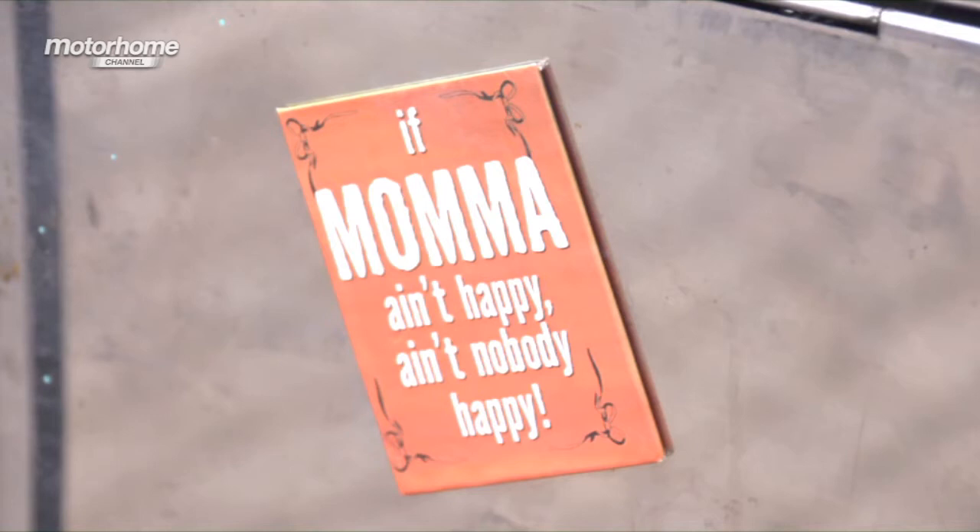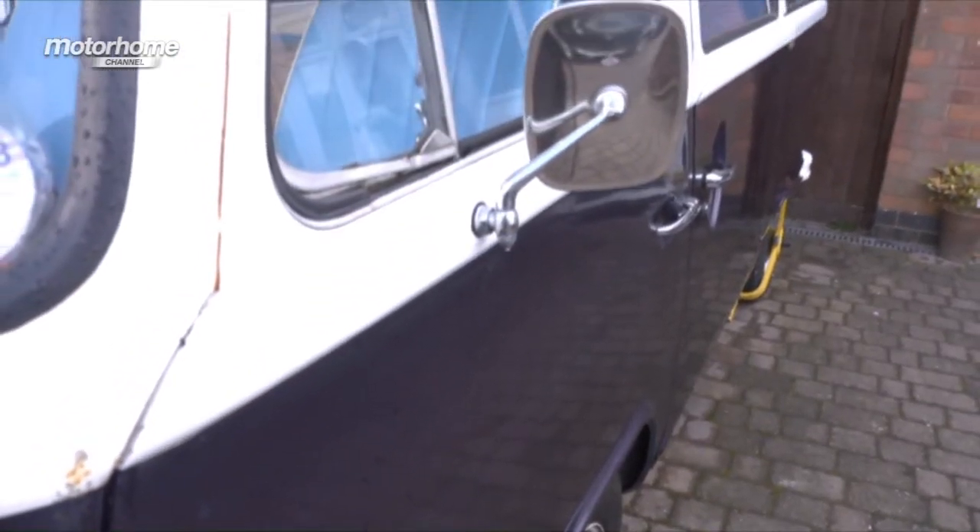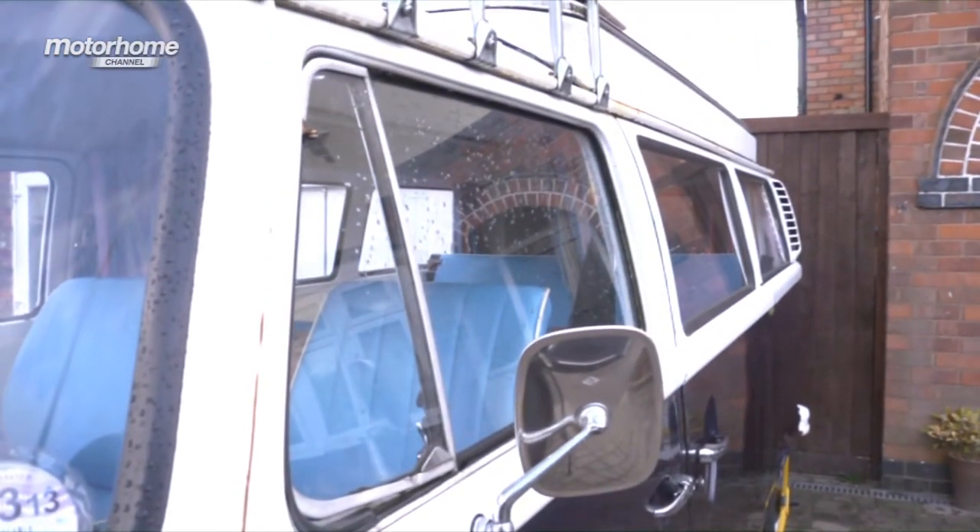Obviously it's an old van, so it's going to take a lot of upkeep and it takes a lot of tender, loving care to keep it on the road. It's pride, isn't it? It's something you enjoy.